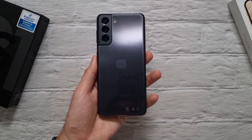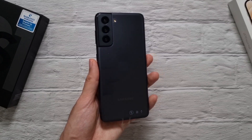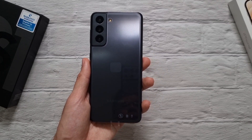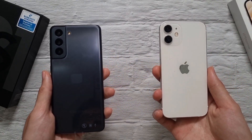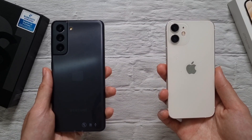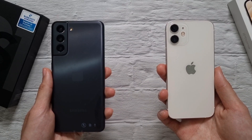Welcome back to the channel, this is Dr. Hamestek. Today we're doing a speed, RAM, battery, and benchmark test. In the first corner we have the Galaxy S21, the entry level in the S21 series, rocking the Exynos 2100, 8 gigs of RAM, and 256 gigs of storage. In the other corner we have the entry level from the iPhone 12 series, the iPhone 12 Mini, with the A14 Bionic chip and 4 gigs of RAM.